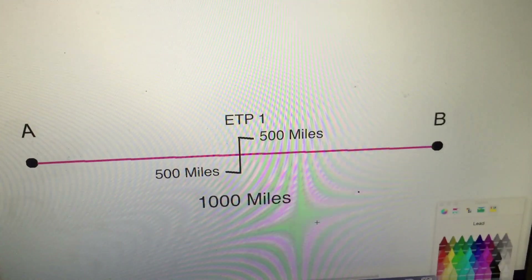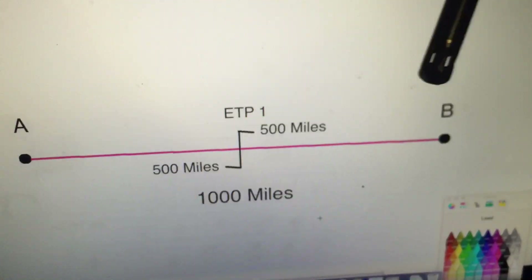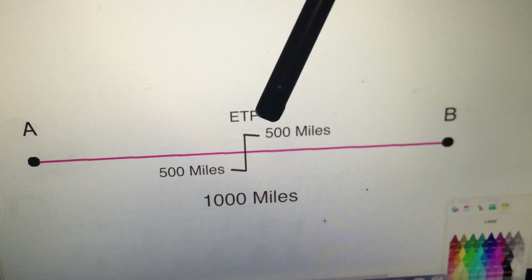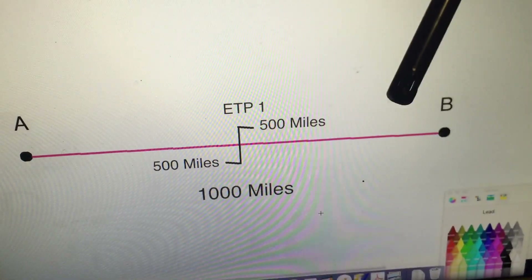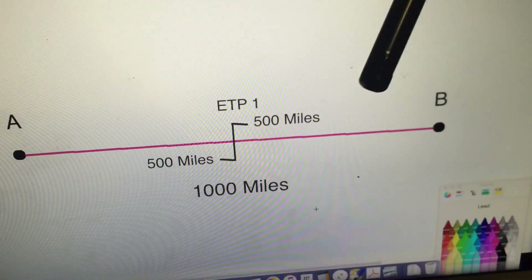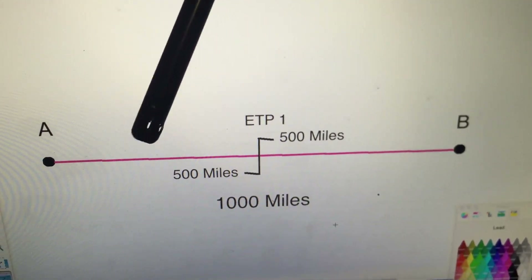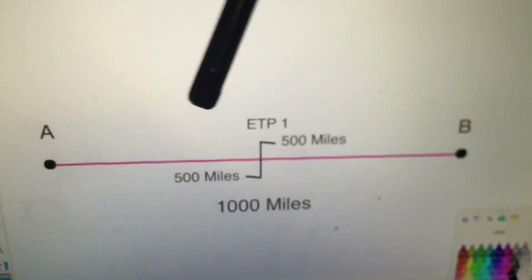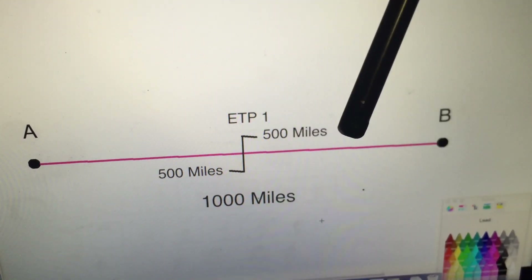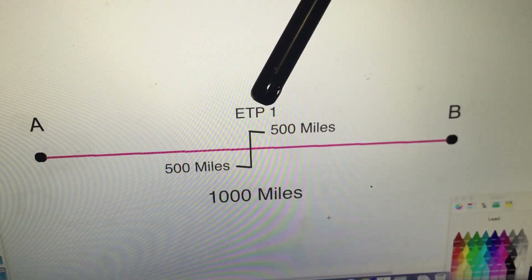Let's look at how we calculate Equal Time Points. I've created a simple route between Airport A and Airport B, a distance of 1,000 nautical miles. If we depart Airport A flying to Airport B and encounter an emergency requiring us to land as soon as possible, where we land is determined by how far we've progressed. Near the start it's faster to return to A; past halfway it's faster to continue to B — that's the basic idea behind Equal Time Points.